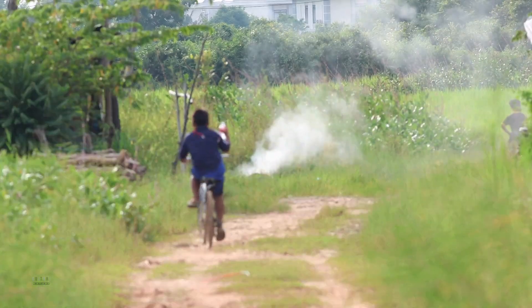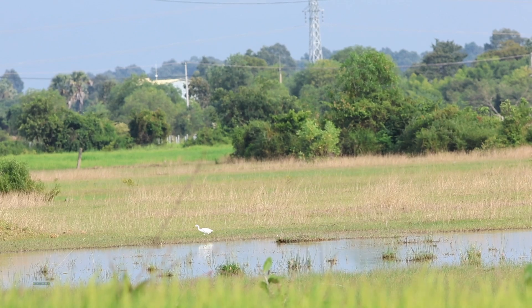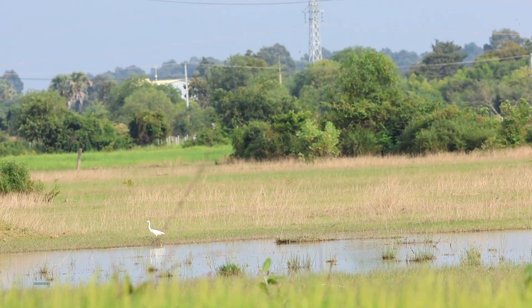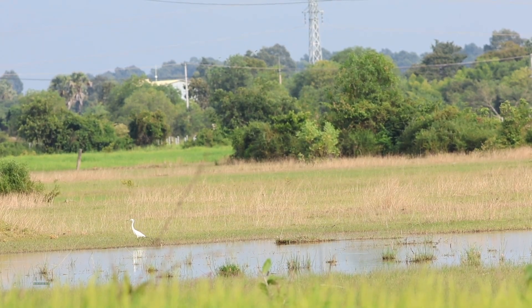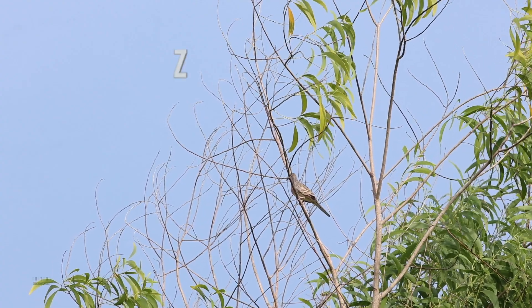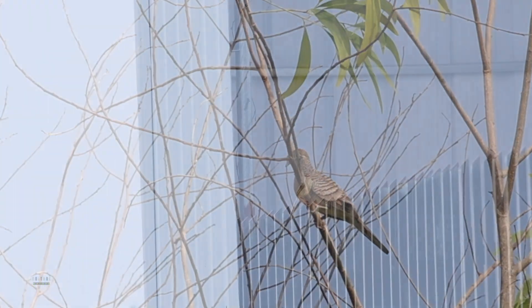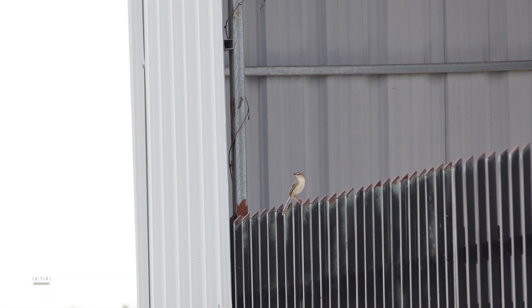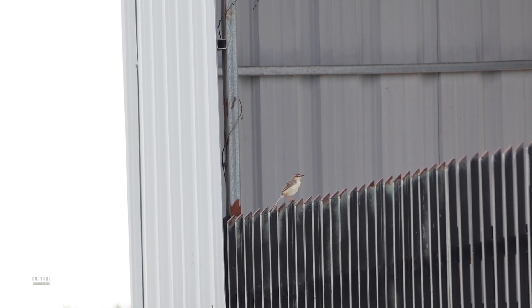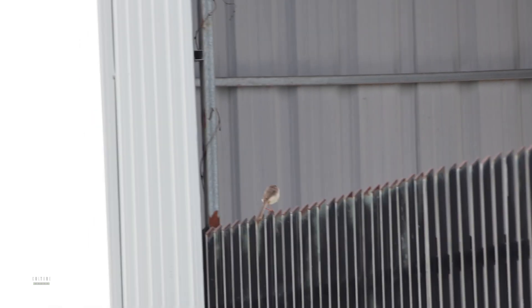It's a ternague. This one is the Plain Prinia. It's a very small bird and they really love the grass, down here in the rice paddy.